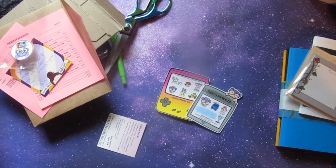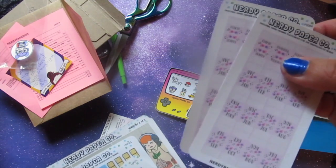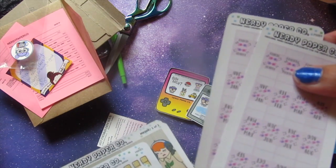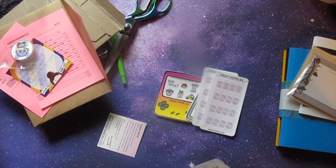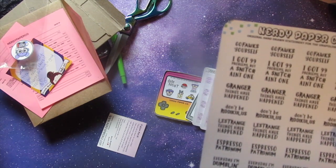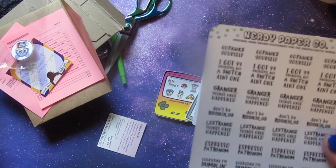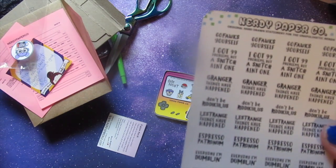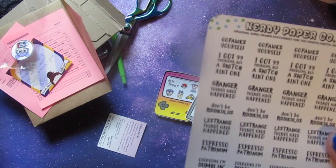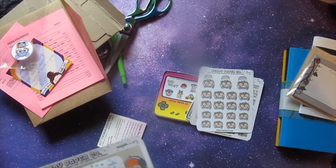I got a couple things I must have ordered for my hobonichi — well, it's not a real hobo but it's really cool. These are nice little date and month divider things, so those are really cool. These are really funny Harry Potter-style quotes, like 'Go Fawkes Yourself' because Fawkes is the phoenix in the story, and 'I Got 99 Problems But a Snitch Ain't One.' They're so funny. And 'Granger Things Have Happened' instead of Stranger Things — I just think they're really cute and punny.